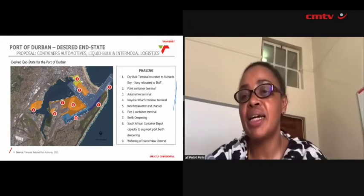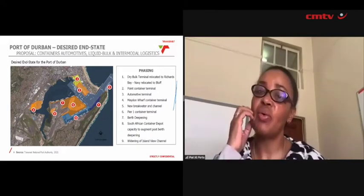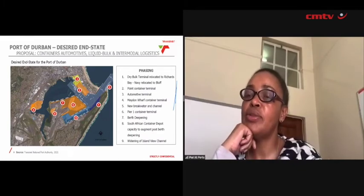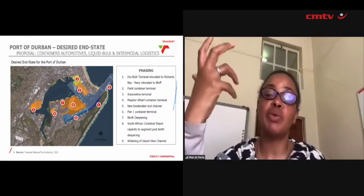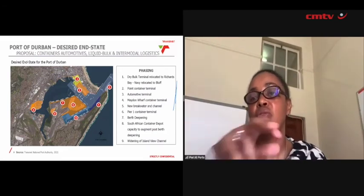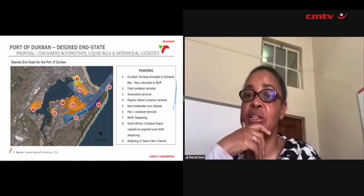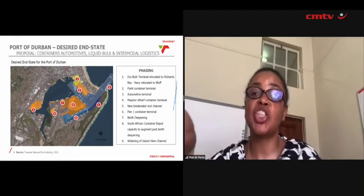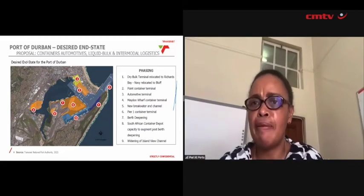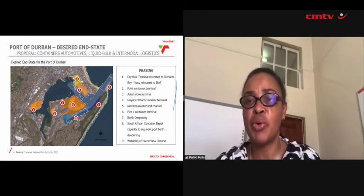Island Views is number nine on the plan, and there we plan to widen the channel. That's one of the reasons why the oil and gas sector is going to move out of Durban and move to Richards Bay, which is really important because it drives investment in the Richards Bay area. What we're wanting to do is to have berths six, seven and eight become a super large container terminal. It helps us deal with the Z-shape that we currently have, which is not the most efficient and is quite difficult to operate.